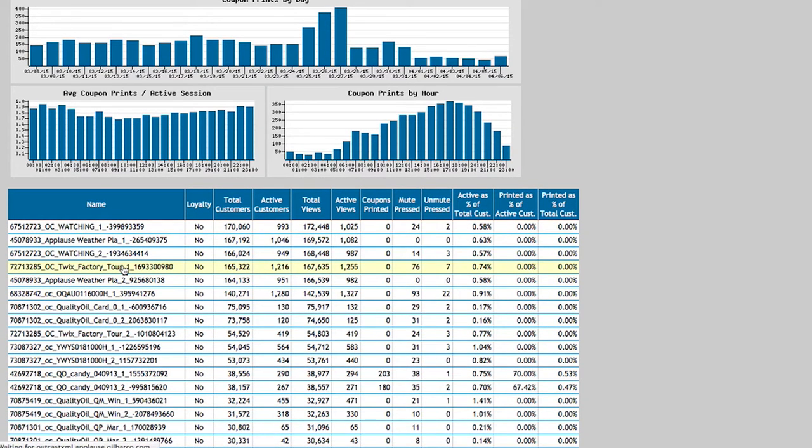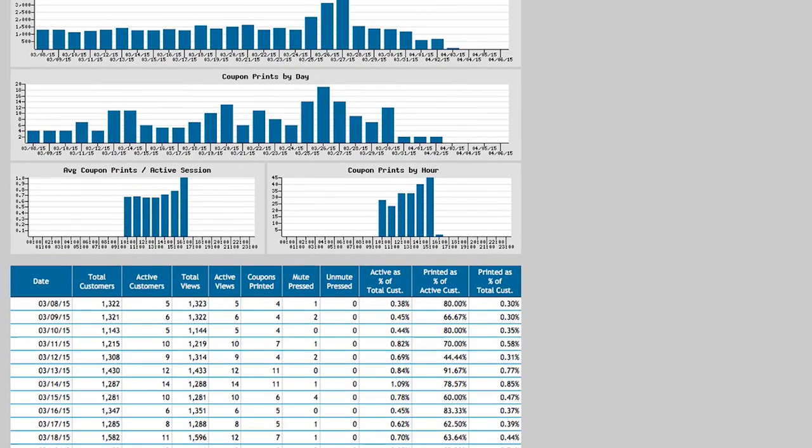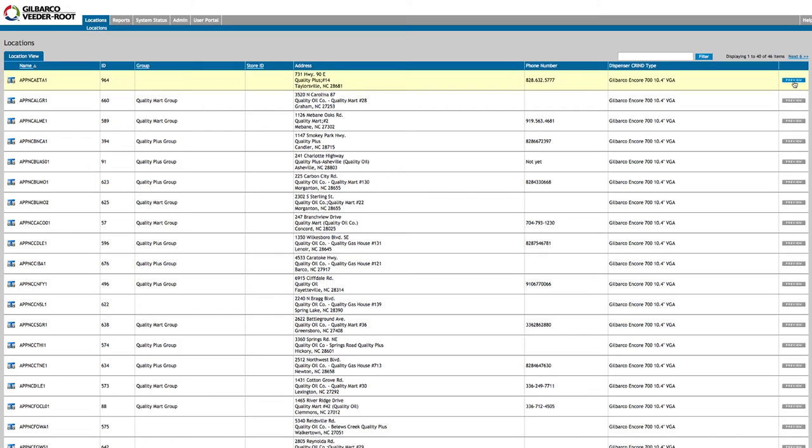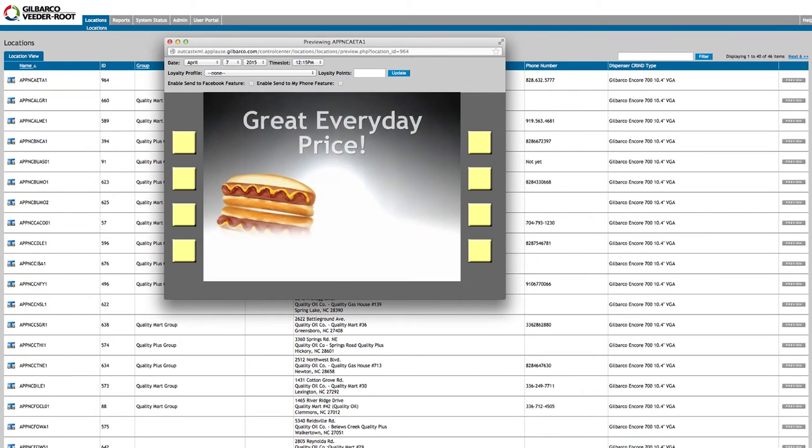Other reports include the uptime of their dispensers, showing how often Applaz is playing content at their sites. They also have the ability to preview content that's playing at any of their dispensers at any time.